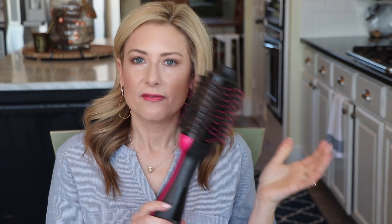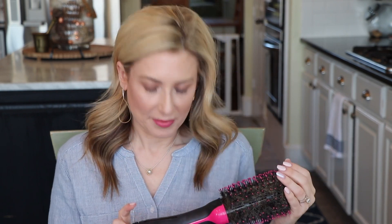Number two is the Revlon one-step hairdryer — it has my hair all in it. The feedback from that video was amazing; so many of you have discovered a love for this as well. It's really been a big game changer for everyday hair care and styling. I don't use it just on wet hair — I also use it on second or even third day hair to smooth things out. Very handy.